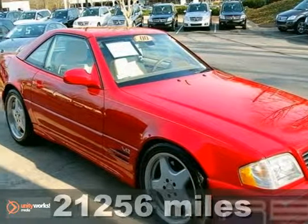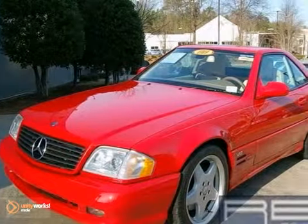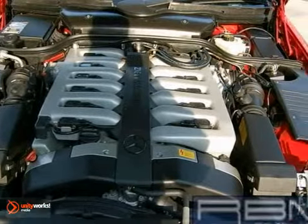You can't go wrong with this rare, low-mileage 2000 Mercedes-Benz SL600 with xenon gas discharge headlamps, anti-lock brakes, and automatic climate control that's bound to sell fast. You'll also get heated seats, cruise control, and a power convertible soft top.